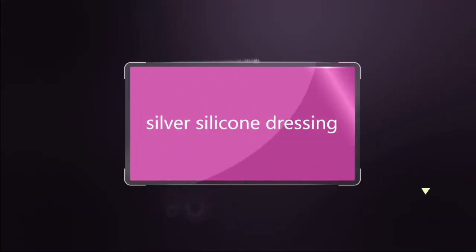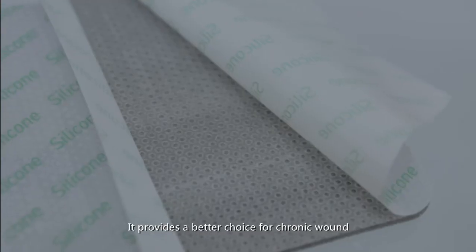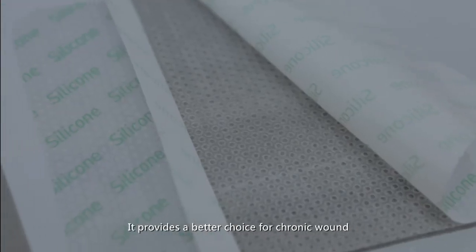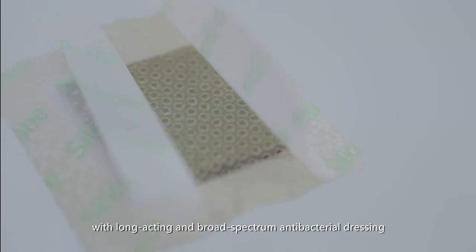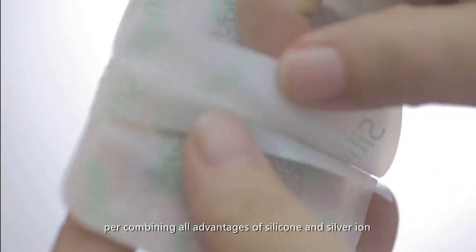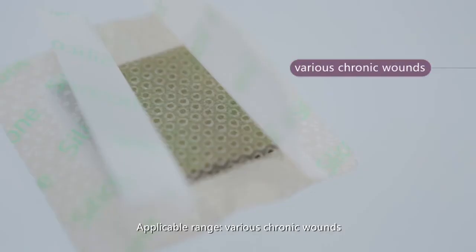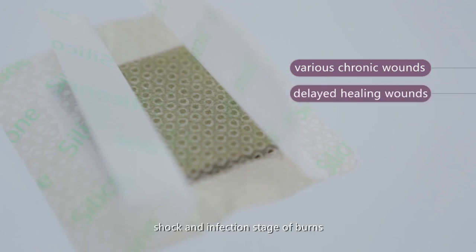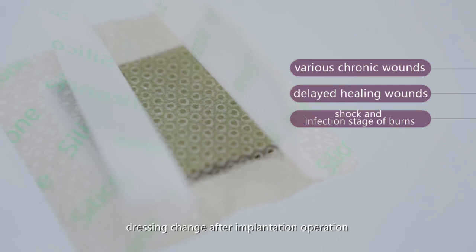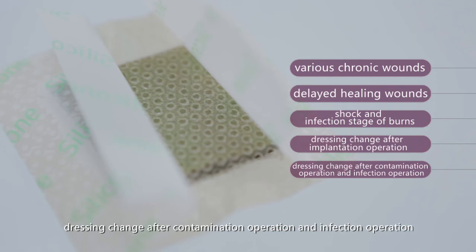Silver silicone dressing. Long-Term Medical has developed a silver silicone dressing that combines all the advantages of silicone with the long-acting, broad-spectrum antibacterial properties of silver ions, providing a better choice for chronic wounds. Applicable range includes various chronic wounds, delayed healing wounds, infected wounds, dressing changes after implantation operations, and after contaminated or infection operations.